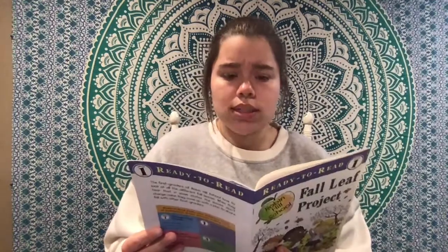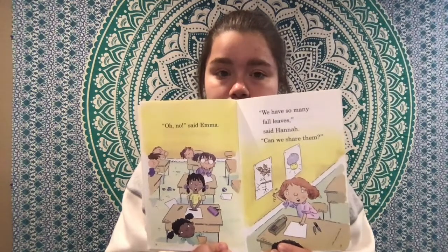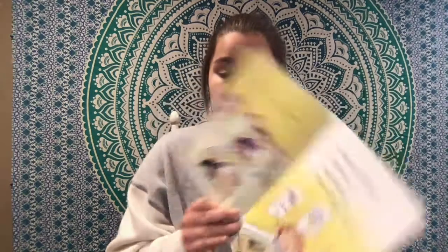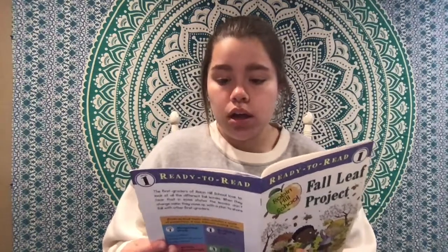Oh no, said Emma. We have so many fall leaves, said Hannah. Can we share them? Good idea, said Mrs. Conner. I know a teacher in a state where the leaves do not change. His name is Mr. Soto. We can send leaves to his class.